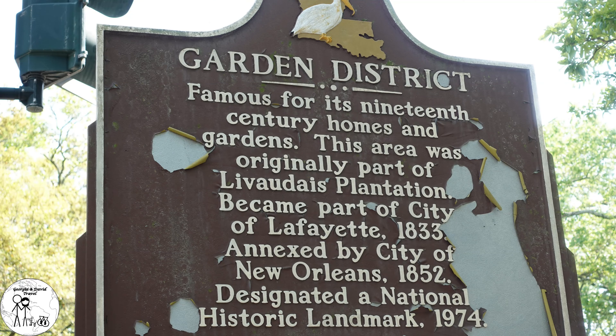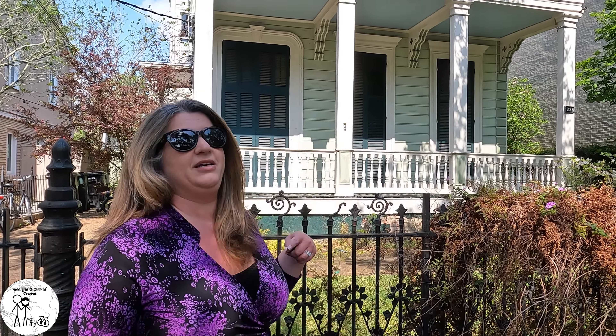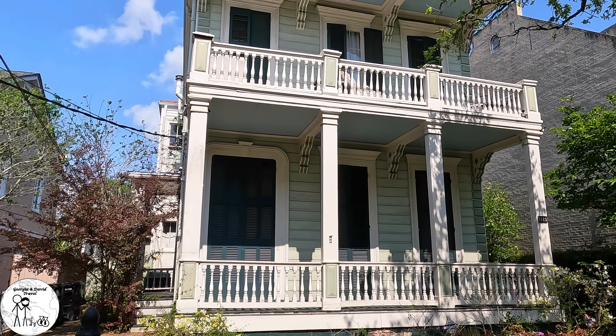We are currently in the Garden District. We took the St. Charles Streetcar from Canal Street down to Washington Street, got off right near Commander's Palace, and we are now doing a self-guided walking tour of the Garden District. The houses are really beautiful.